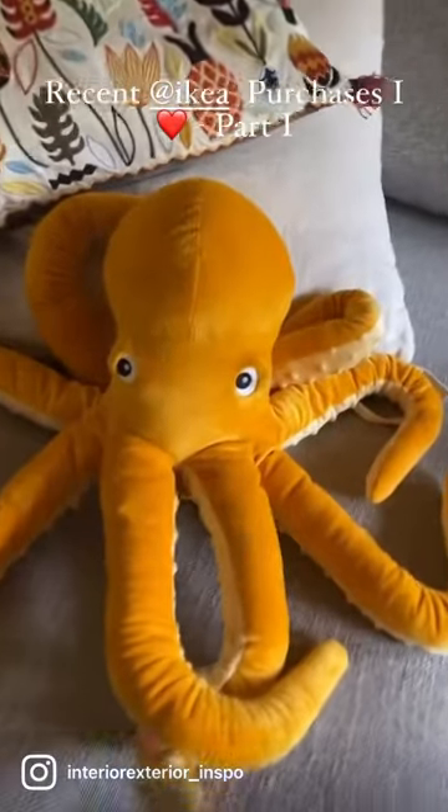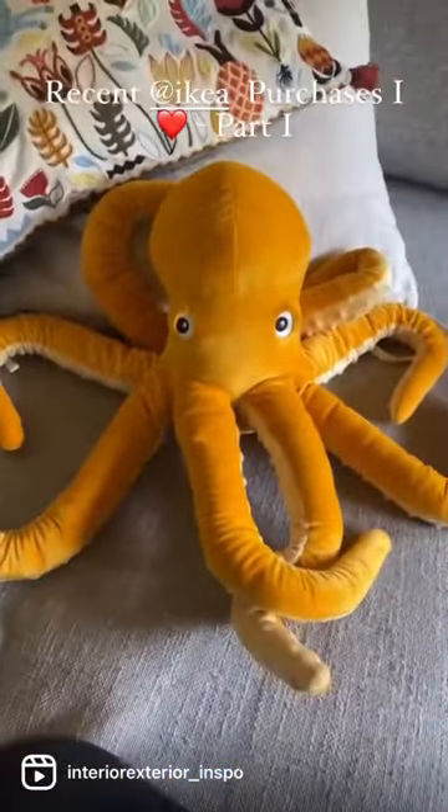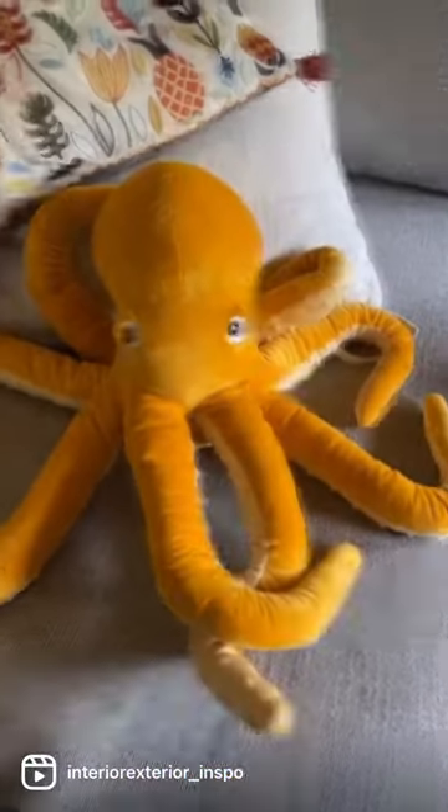Another cute thing I got just two days ago is this guy — look at him, he's so cute. I've been trying to keep him away from my dog. He loves IKEA animals.